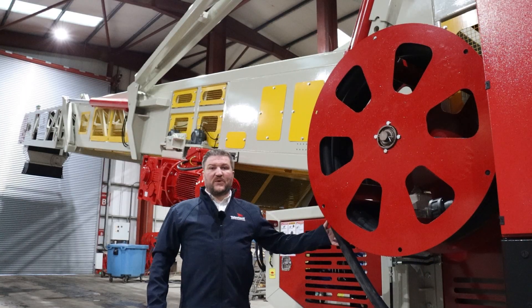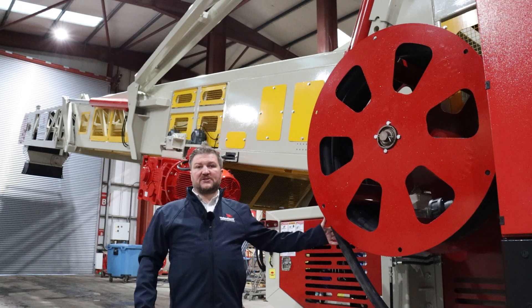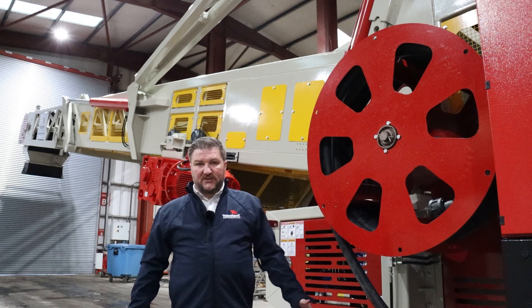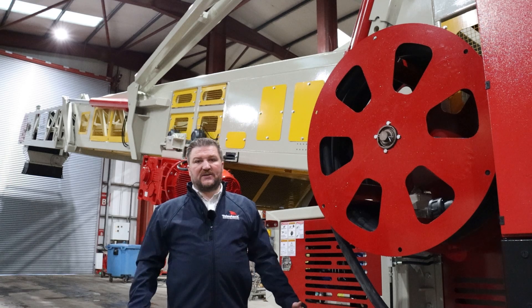Power supply is via a 20 metre three-phase cable with 400 amp plug-in socket. The unit can either be powered from three-phase mains supply if this is available on-site, or via a 350kVA standalone gen set.